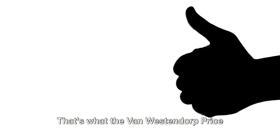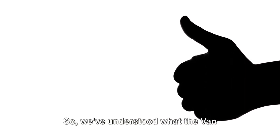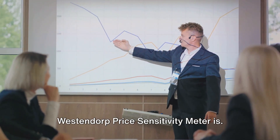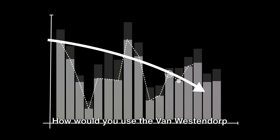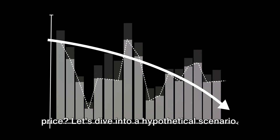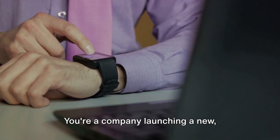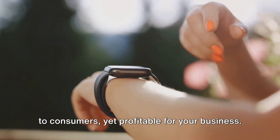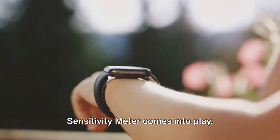That's what the Van Westendorp Price Sensitivity Meter helps businesses find: the just-right price. So we've understood what it is, but how does it work in practice? Imagine you're launching a new product. Let's dive into a hypothetical scenario: you're a company launching a new innovative smartwatch. You want to set a price that's attractive to consumers yet profitable for your business. This is where the Van Westendorp Price Sensitivity Meter comes into play.